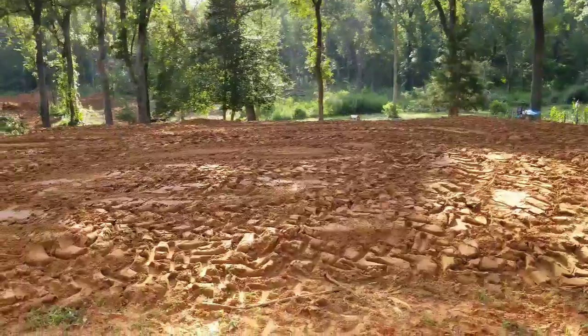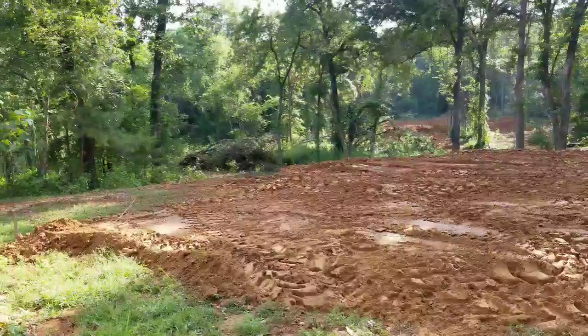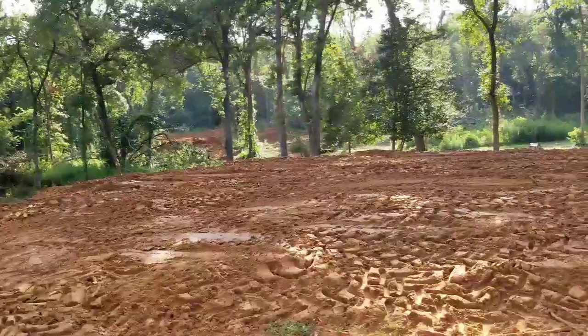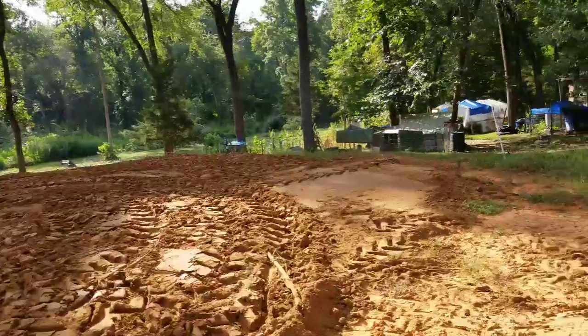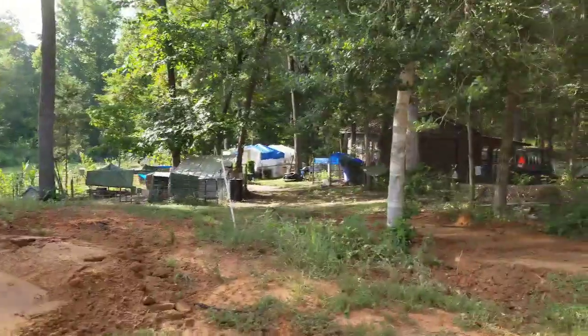All the dirt is up here and they're going to go ahead and form it up and level it out. I've been gone most of today running errands, but I wanted to come back and show y'all what a good job they've done.